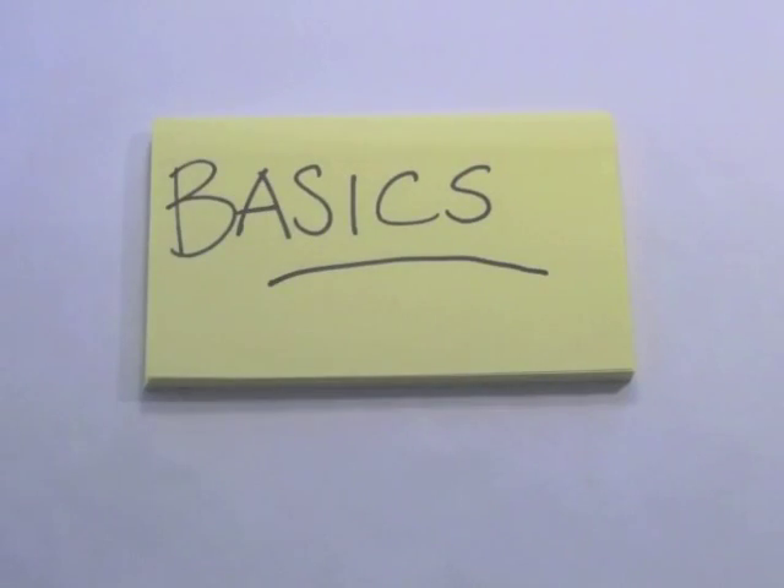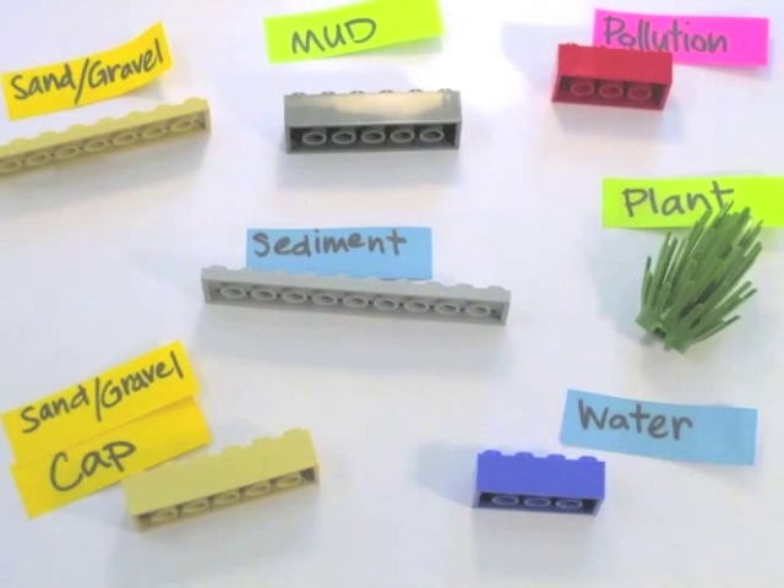Okay, the basics. Each color represents an important component of the whole cleanup picture. Sand and gravel brought in from the outside is beige, mud and sediment already there is gray, and of course pollution is red.